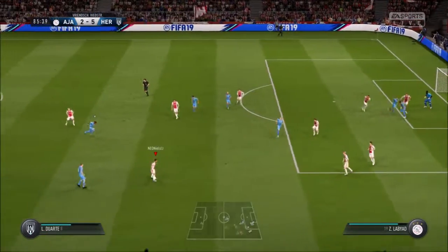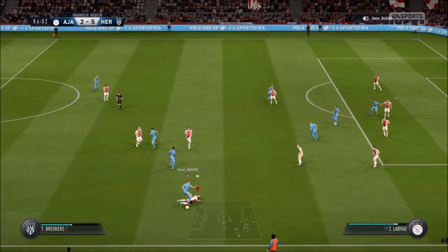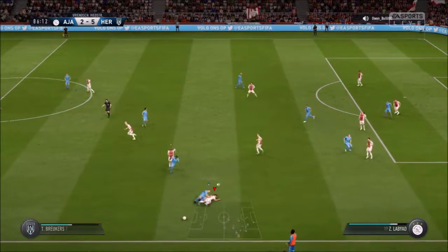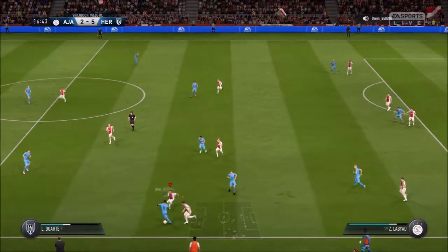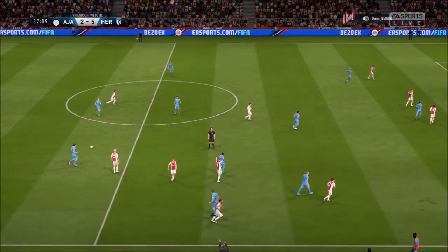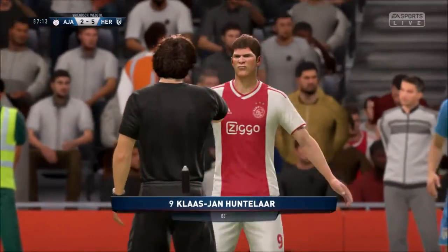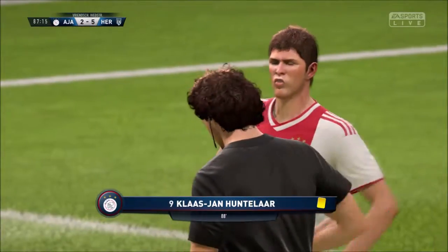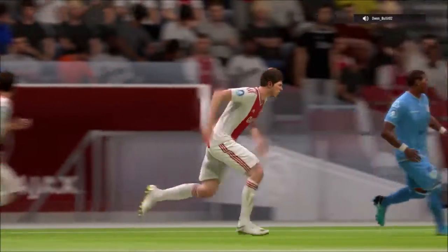That was a puff-out-of-your-cheeks moment — phew, got away with it. That's good support play from his teammates. Lost control — then you get in trouble for that. That's late — he's going to have to get booked for that, a silly challenge. If he ends up getting sent off, he's only got himself to blame.